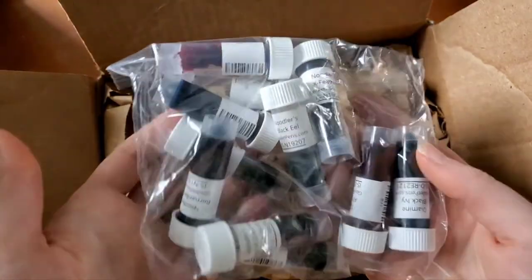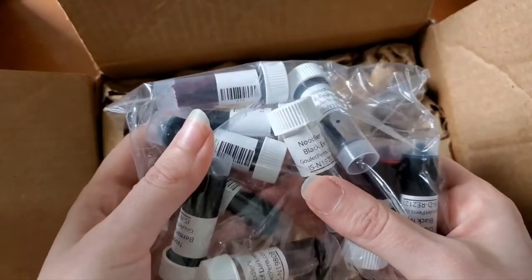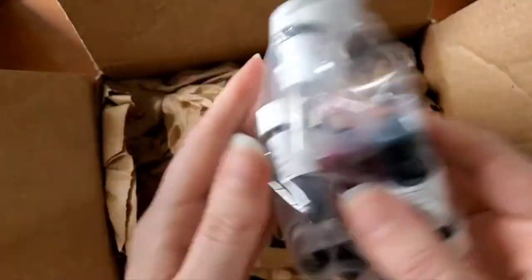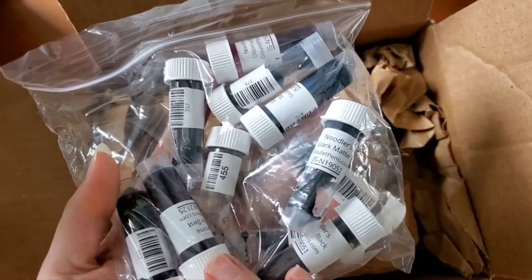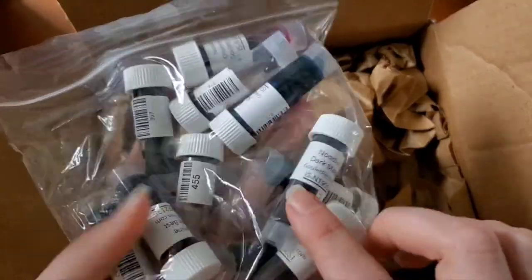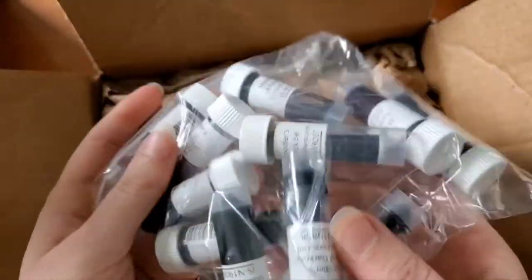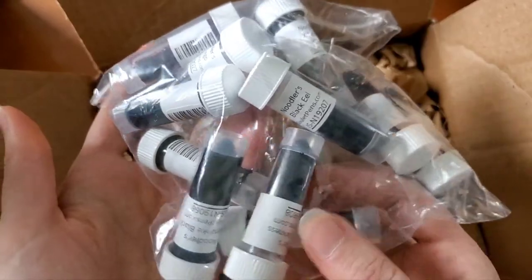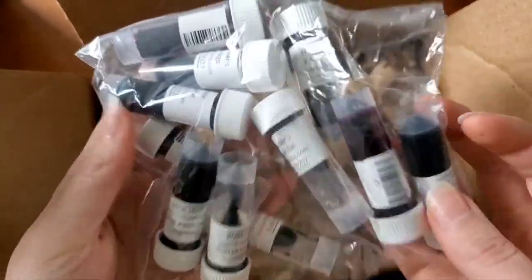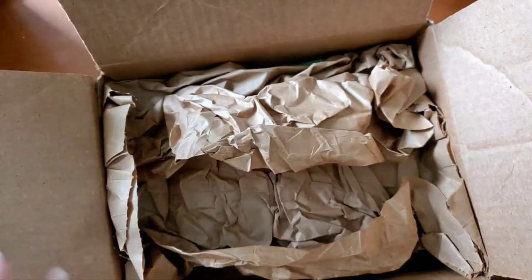Also included are a bunch of different ink samples, mostly blacks. She was requesting the ability to try different blacks to see which ones suited her. Personally, Dark Matter is her favorite that I have, but I have a feeling that out of all the different Noodlers I chose, Borealis Black might be her favorite — but we shall see. So that's all for her.